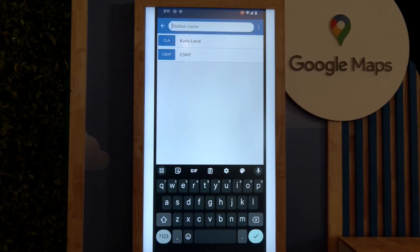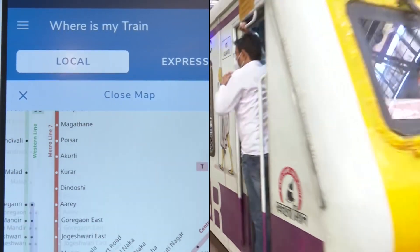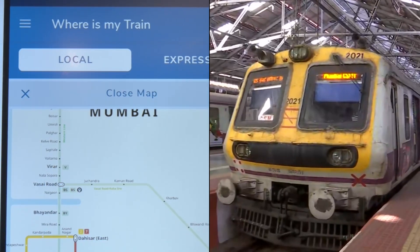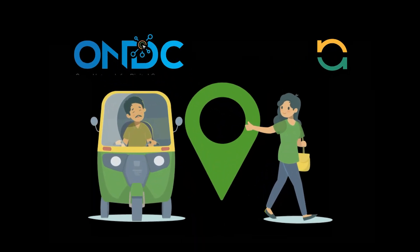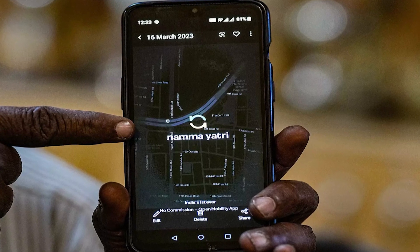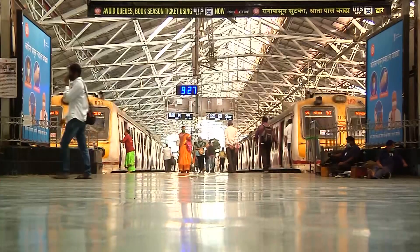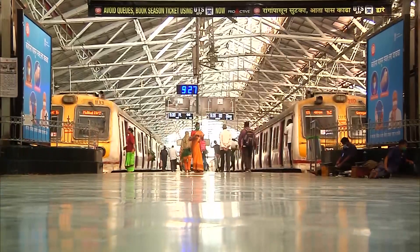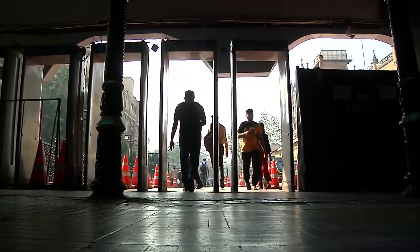Google's Where Is My Train app, which garners over 80 million users every month and is used to navigate intercity train journeys, is also getting an upgrade. In a collaboration with Open Network for Digital Commerce and Mobility App, users will soon be able to see metro schedules and bookings via Google Maps. Google says this feature will first roll out for commuters on the Kochi Metro, followed by Mumbai local trains.